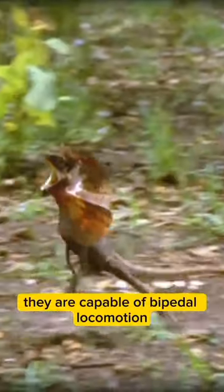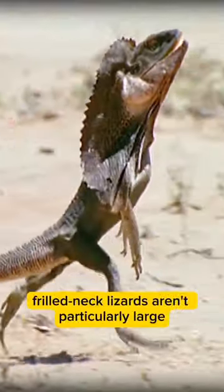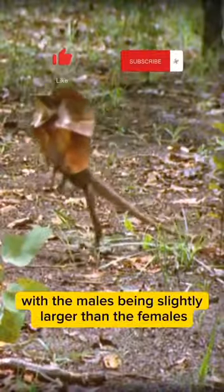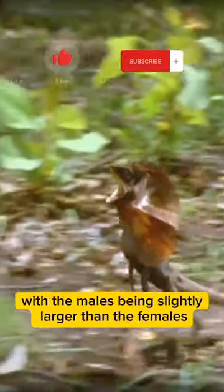They are capable of bipedal locomotion and when running, they are super speedy. Frilled neck lizards aren't particularly large, measuring up to 85cm long, with the males being slightly larger than the females.